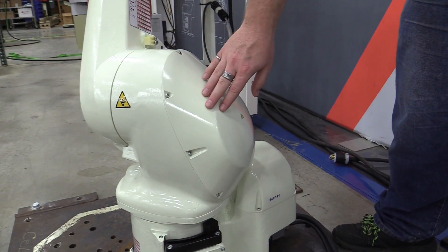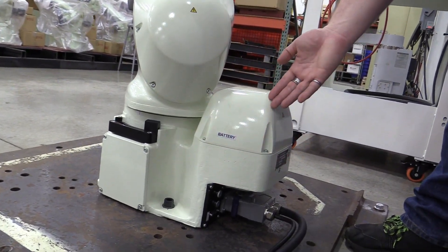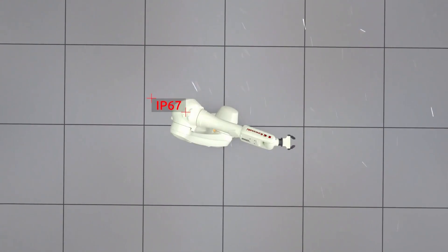My favorite part about the RS13 is the totally enclosed construction, which provides a gap-free, easy-to-clean surface, no exposed motors, and an IP67 rating for the entire arm. And if you're looking to replace or upgrade your current RS10, the RS13 has the same floor mounting patterns.